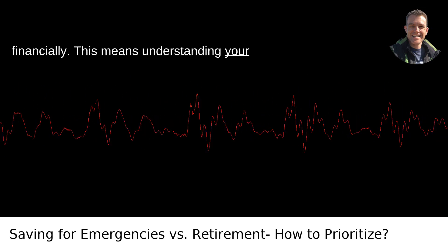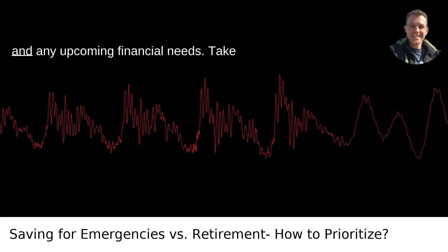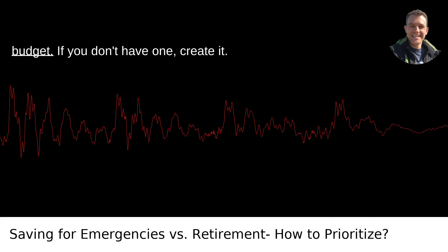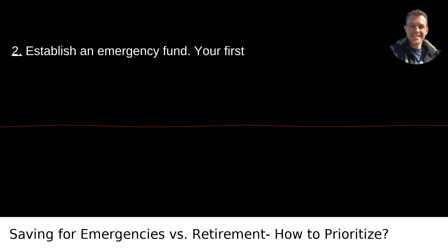This means understanding your income, expenses, existing savings, debts, and any upcoming financial needs. Take some time to sit down and analyze your budget. If you don't have one, create it.